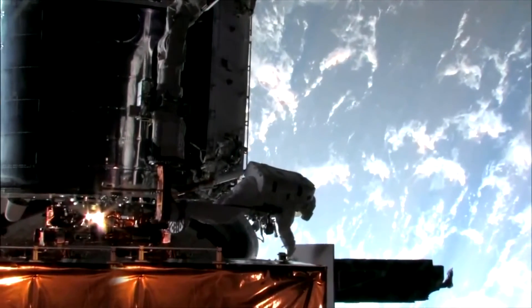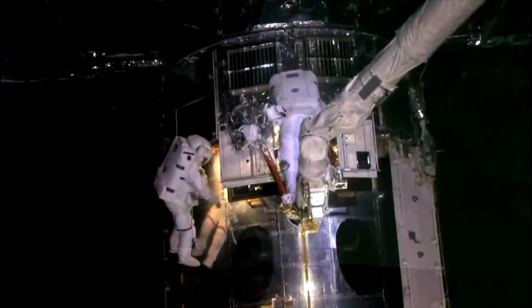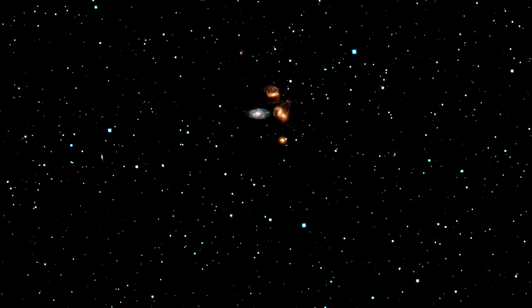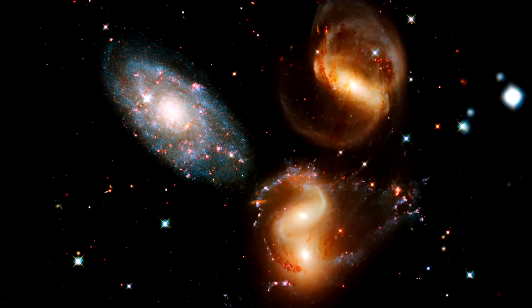For the first time since astronauts visited it in May, Hubble is opening its upgraded eyes. Brand new and repaired instruments have facilitated a spectacular reveal of the observatory's new capabilities. The moment many have been waiting for has arrived — Hubble is back and better than ever.